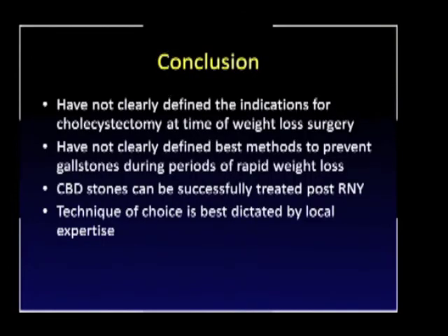In conclusion, we haven't clearly defined the indications for cholecystectomy at the time of weight loss surgery, although we're leaning toward a more selective approach. We have still not clearly defined the best methods to prevent gallstones during periods of rapid weight loss. Common bile duct stones can be successfully treated after Roux-en-Y gastric bypass — the most common methods are lap-assisted ERCP and percutaneous transhepatic cholangiography — and the technique of choice is best dictated by the local expertise at your hospital.